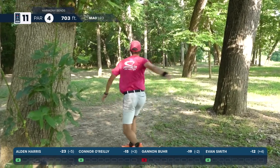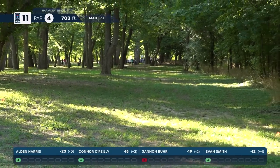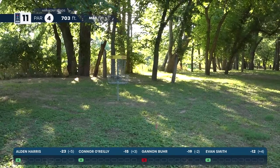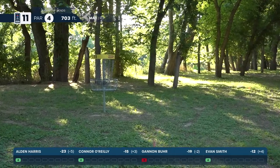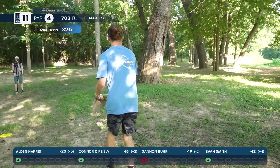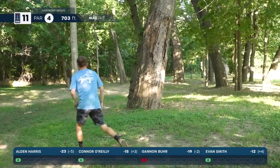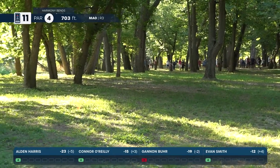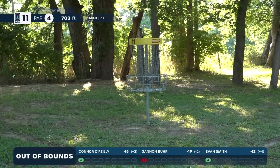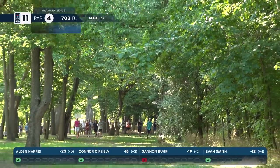He needs great distance control on this — did he do it? Yeah he did! What a shot! Well done Connor — touch backhand roller. Harris also going to the roller — a little early for Harris. Oh, that's a great tree and out of bounds, but still not quite enough. Harmony Bends is getting spicy!